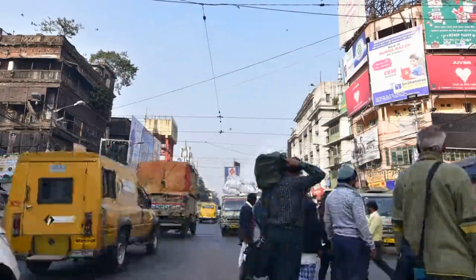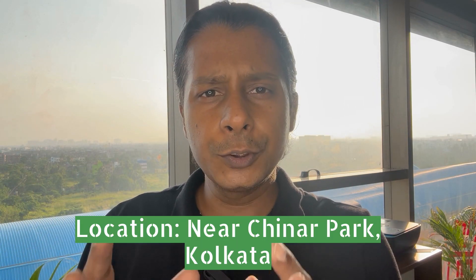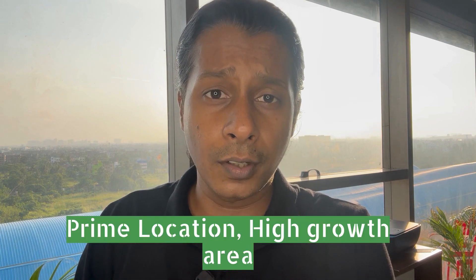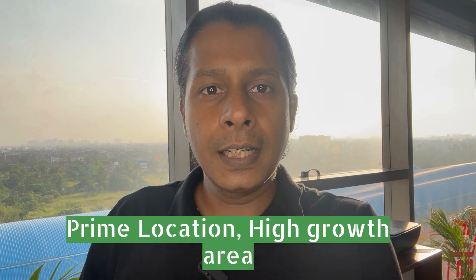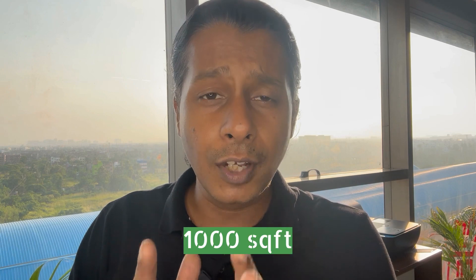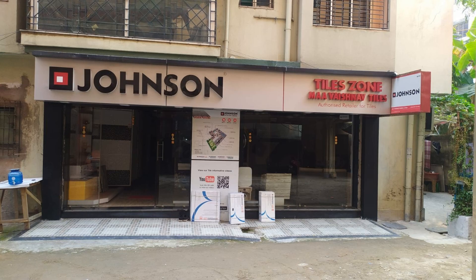Today I am going to show you a showroom property where I think you can find a great return. In Calcutta, at the top and growing location between Newtown, Rajarhat, and the airport — in the Chinarpark area, located in the Lopana Bandel's bubble — this is a commercial showroom property with 22 feet frontage, glass façade, and a big area available at a very good price.